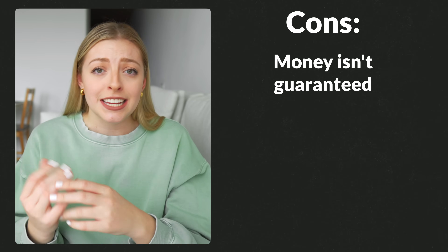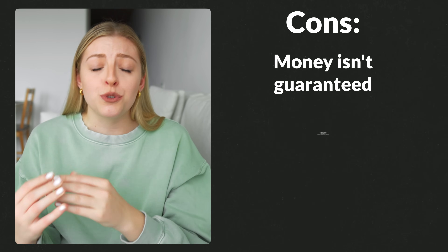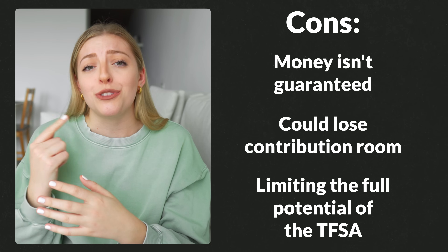For the cons: the money that you invest isn't guaranteed like it is in a savings account. Also, if your money decreases in value, you could potentially lose contribution room. And you're also limiting the full potential benefit of the TFSA by pulling your money out in the short term instead of giving it time to grow and compound.